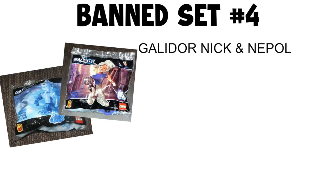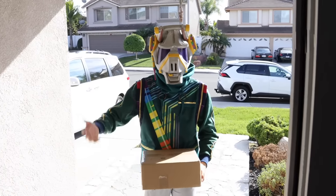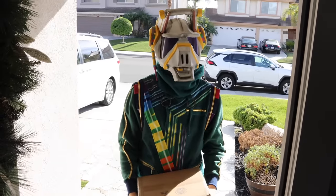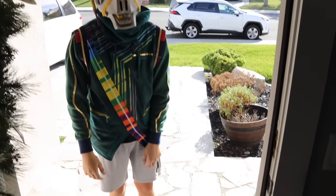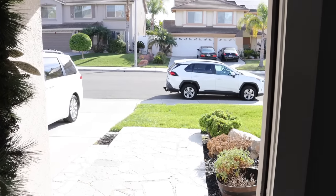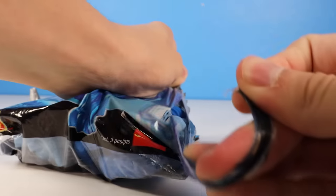Banned set number four: Galador, Nick, and Nepal. Set release 2002, ban also unknown. The next two sets are actually from McDonald's, so let's rip both of them open.